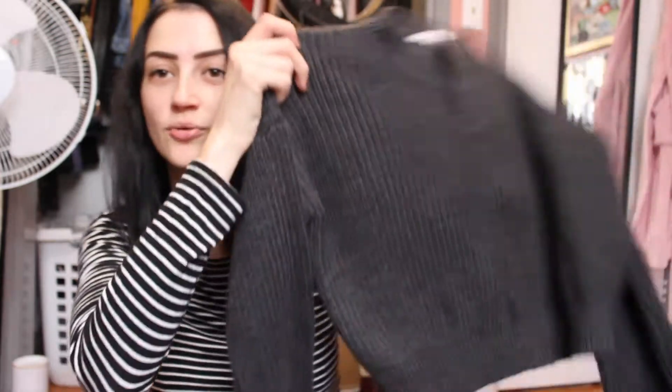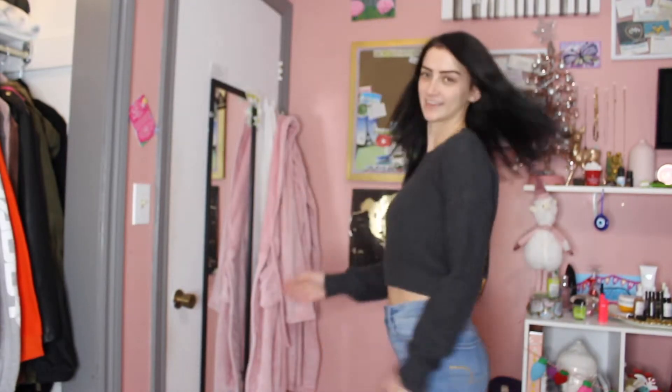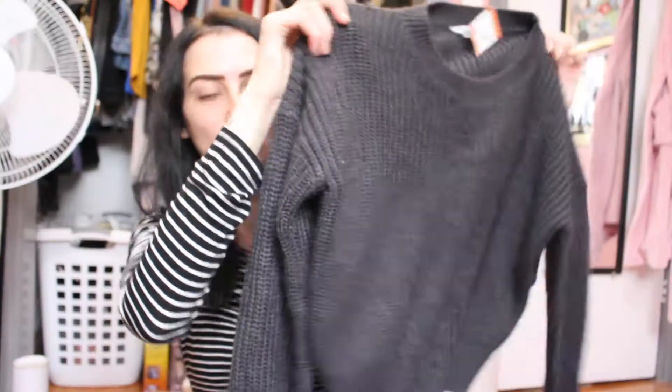Now we're going into sweaters because your girl loves a sweater! This here is a Blue Notes gray knit sweater — it's cropped, and honestly it's like a cable knit, dark gray, really cute. It's cropped like I said, and I think it's just good for cozy around the house and stuff like that.